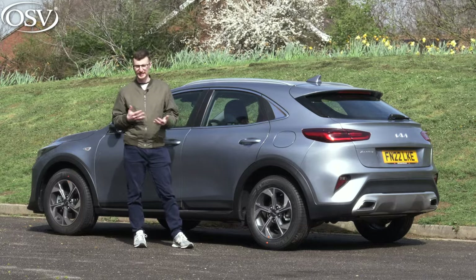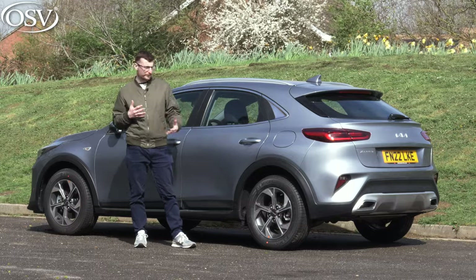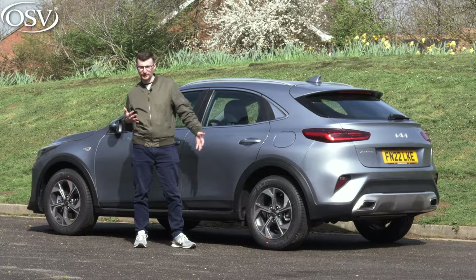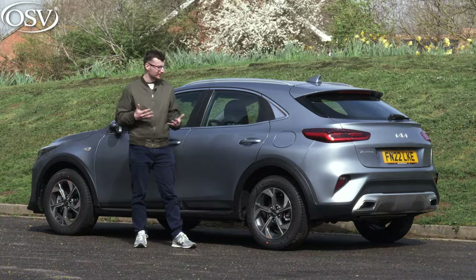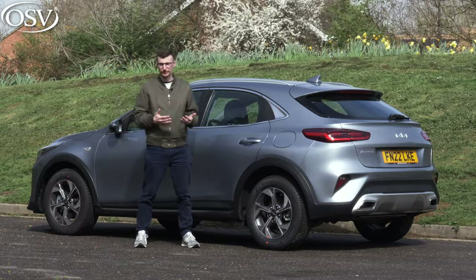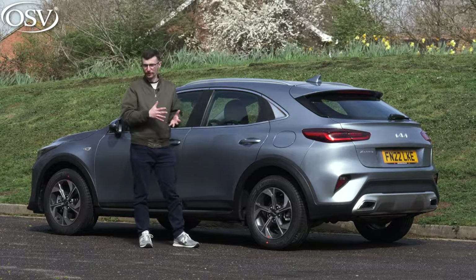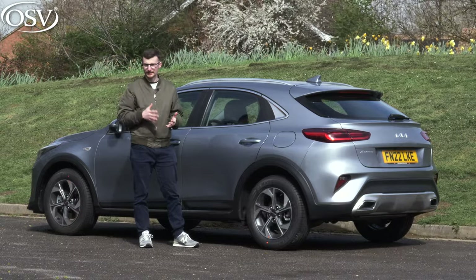Also, aside from practicality, does this car really do enough to separate it from the regular Ceed? I think it's in quite a strange place in the Kia lineup — it slots between the Stonic and the Niro but it's kind of a hatchback, kind of a small SUV. Where does it lie, and does it really deserve to be in the lineup? I'd be interested to know your thoughts — would you pick this car over the Stonic, the Niro, or even the regular Ceed?